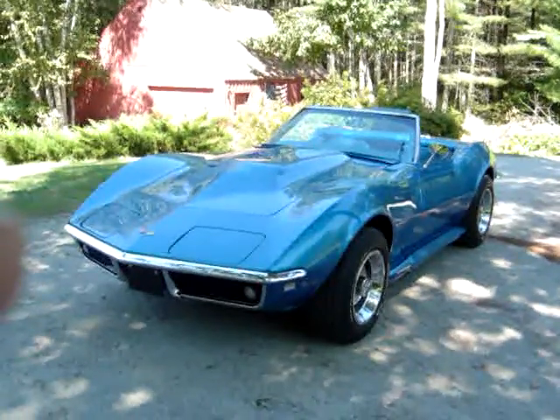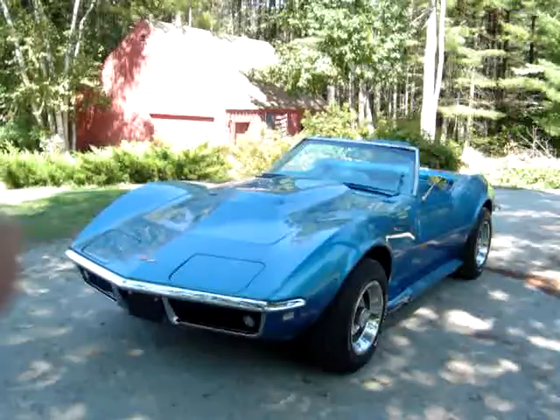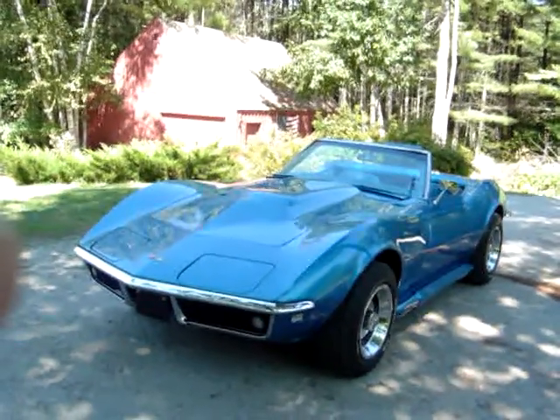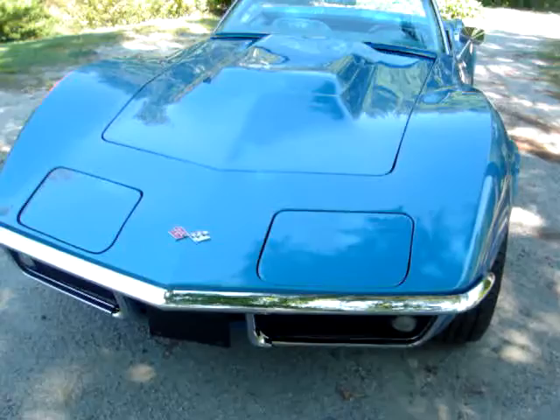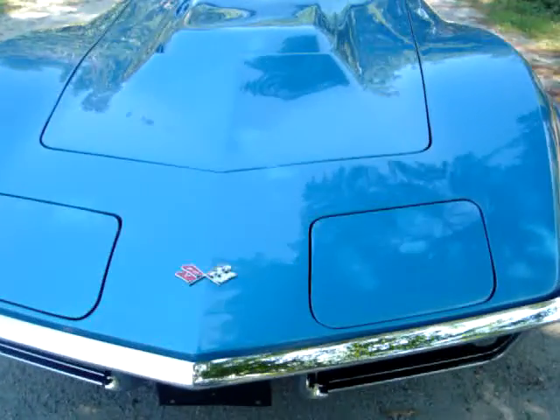The last owner spent quite a bit of money on this over the years, and he had other commitments and had to part with it. The chrome is excellent. I will show you there are a couple little hairline cracks, which is very good for a '68 Corvette.